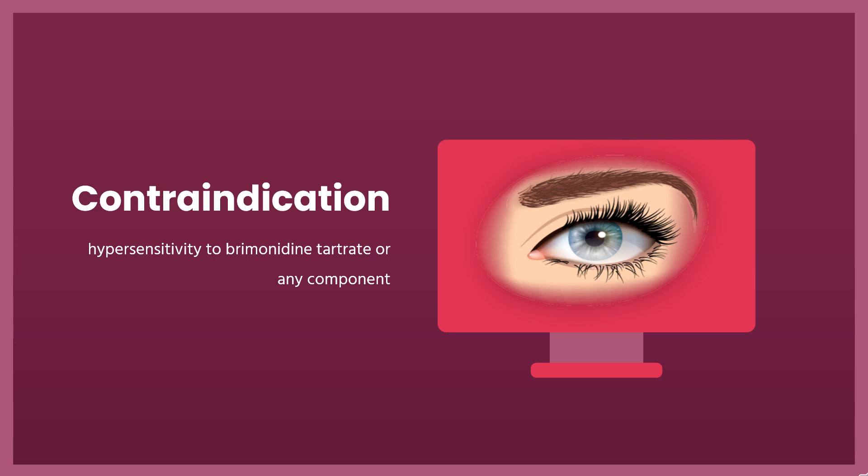Contraindication: Brimonidine tartrate ophthalmic solution 0.2% is contraindicated in patients with hypersensitivity to brimonidine tartrate or any component of this medication. It is also contraindicated in patients receiving monoamine oxidase (MAO) inhibitor therapy.